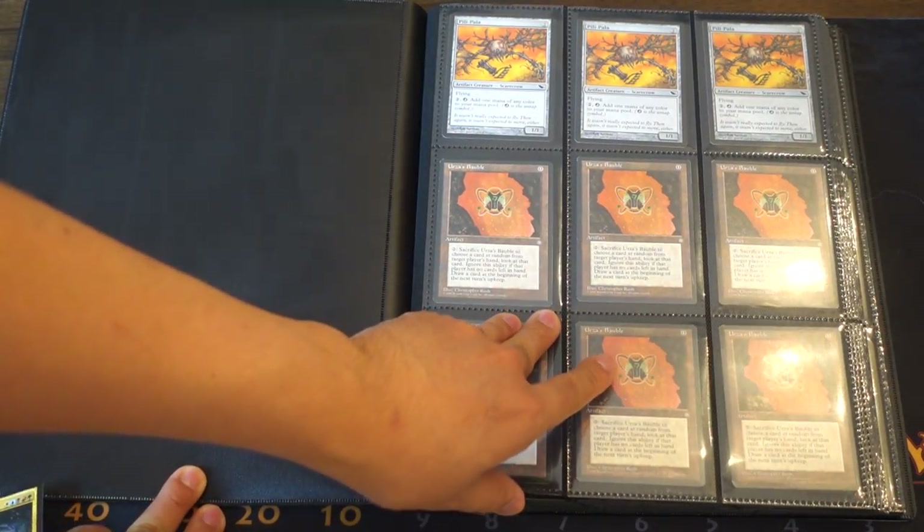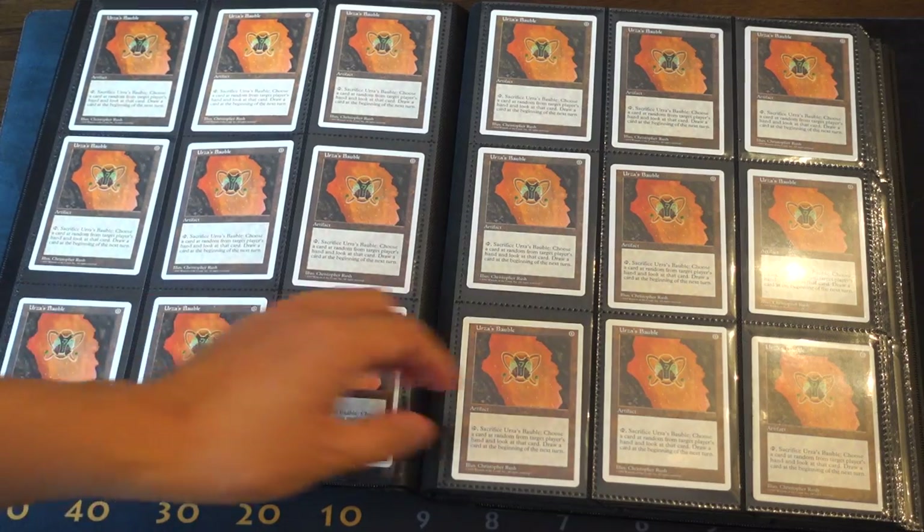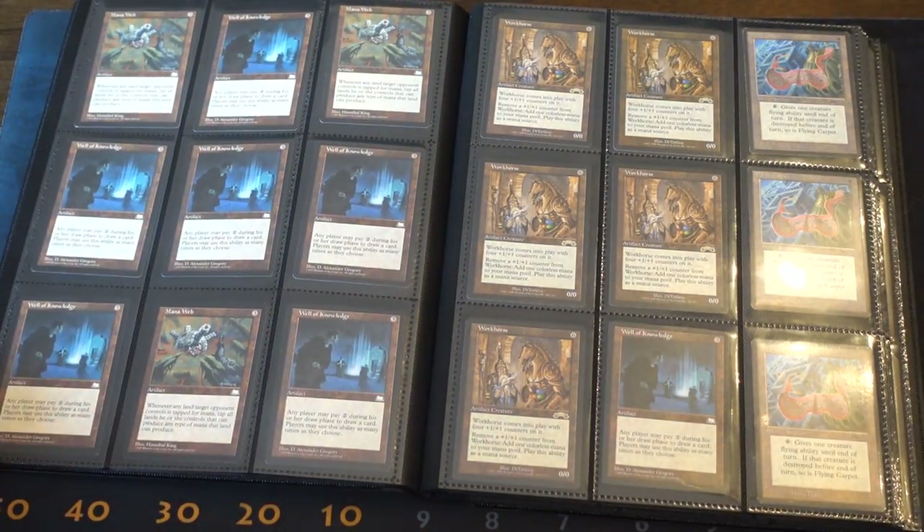So Urza's Bauble is still a four or five dollar card. I don't believe there's much of a price difference between the white border one and the black border one, though I assume the black border one is more pricey.